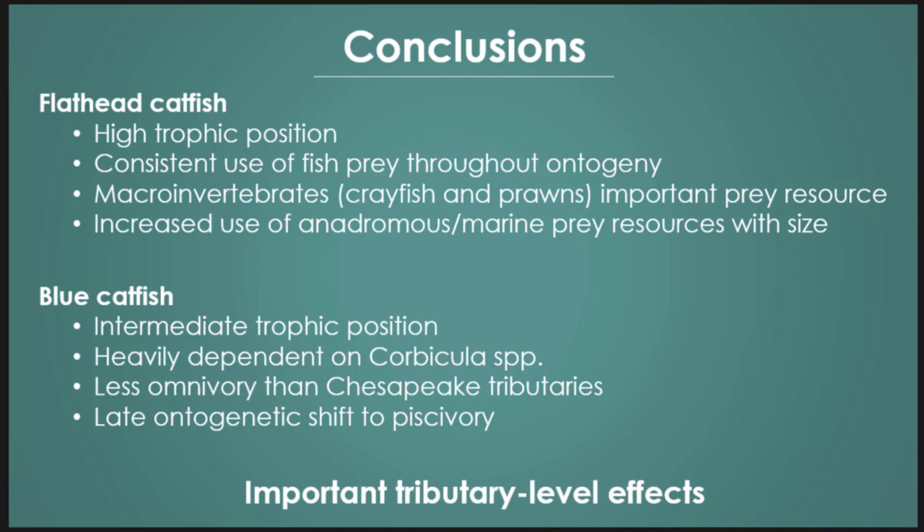We also wanted to note the important tributary-level effects. The Cape Fear and Black River, which are seeing more anadromous fish, are showing up in the stable isotopes. The Northeast Cape Fear river may have a slightly different prey community.